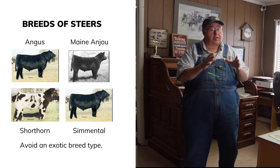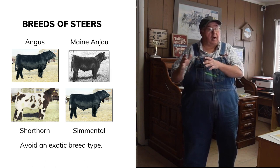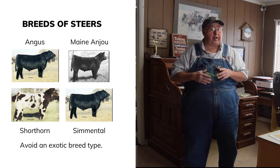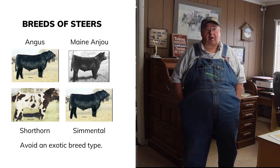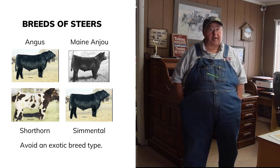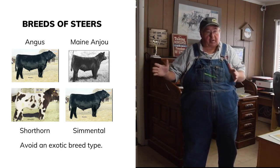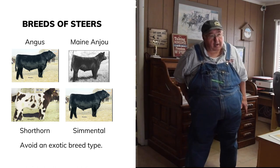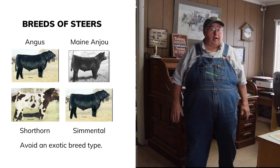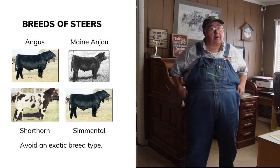English breeds include Herefords, Angus, and Shorthorn. Continental breeds — like Simmental, Limousin, and Maine-Anjou — were developed for performance and are often dual-purpose breeds from Europe, but they cross well with English breeds. You want a good square hip, length of body, a straight strong top line, muscle carrying down into the lower quarter, straight feet and legs, and depth of heart girth. Animals that are too pinched and narrow don't eat well and are poor doers.